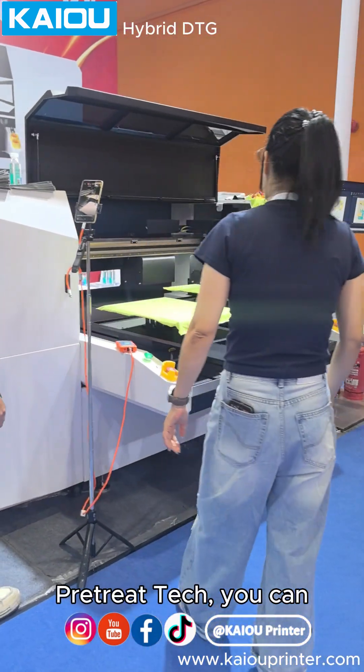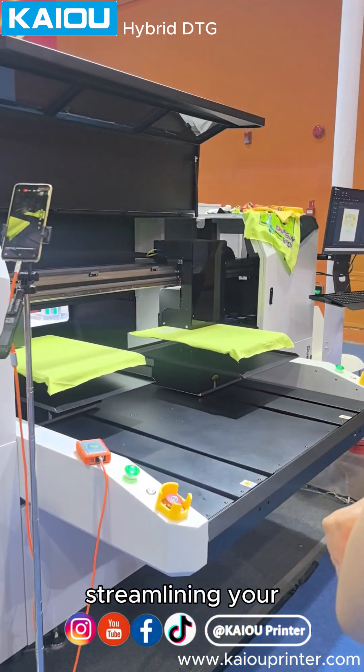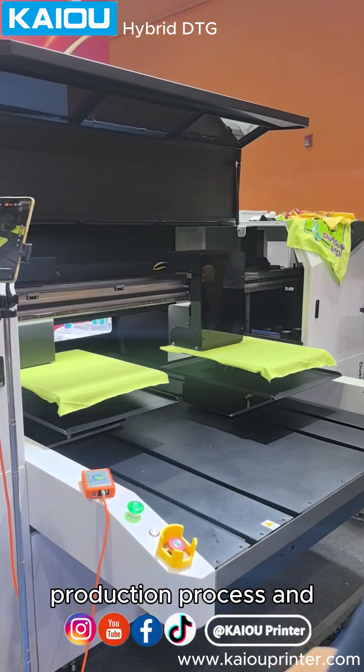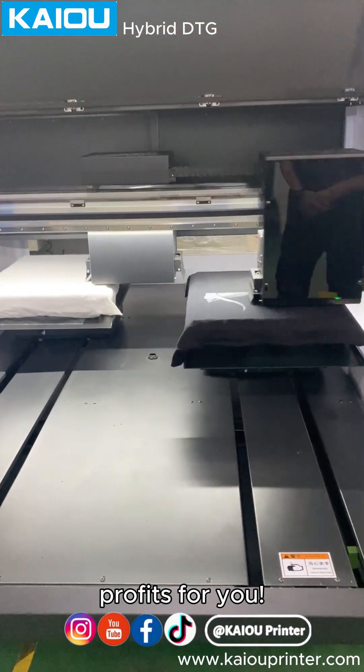With our hybrid DTG Plus Pretreat tech, you can now print and pretreat in one machine, streamlining your production process and cutting your production time in half. This means more profits for you.